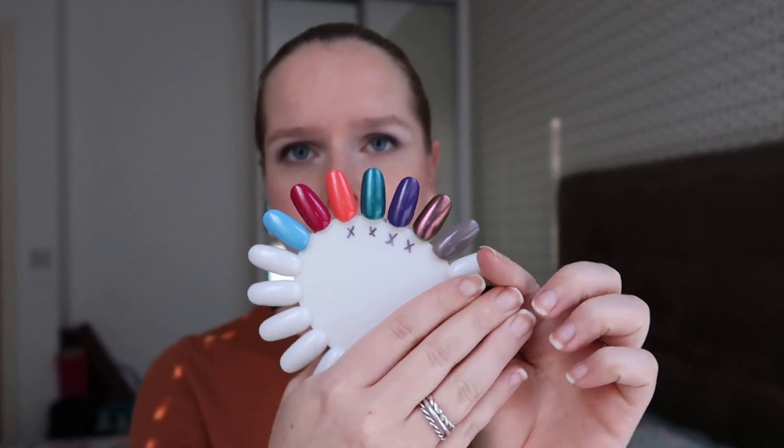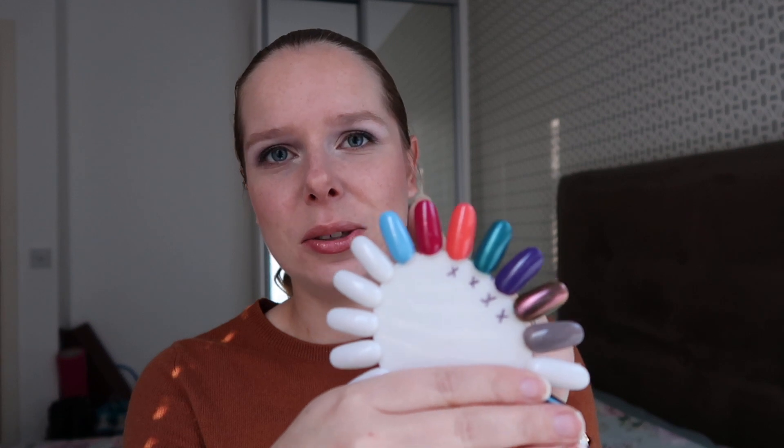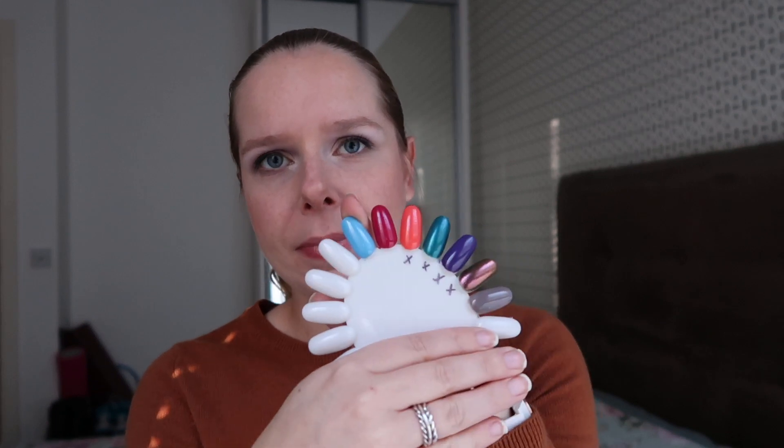Just to quickly show you the polishes in case you've forgotten what they look like: this is Essie Chinchilly, this is the Catrice 'For The Berry First Time,' and this is Pale Blue from Barry M.